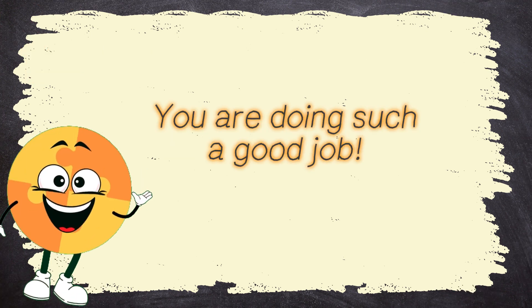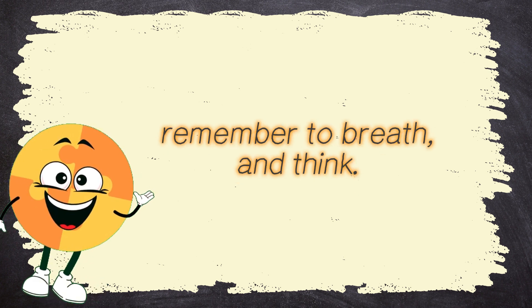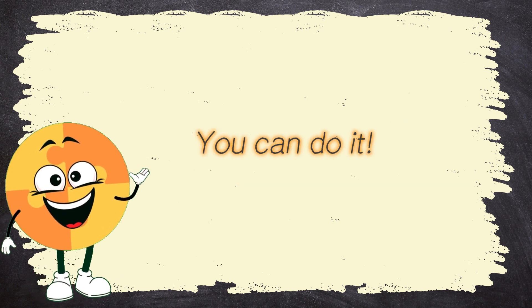You are doing such a good job! The last few questions are coming up! Remember to breathe and think! You can do it!